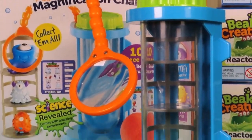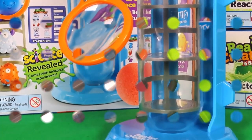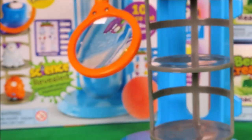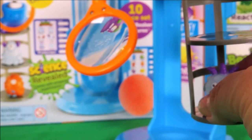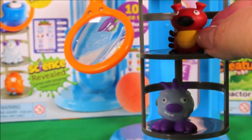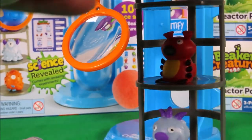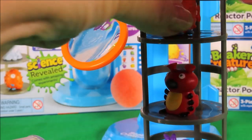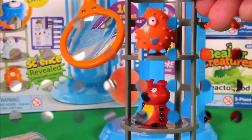So with this set we have the magnifying chamber. Let's take a close look at them.